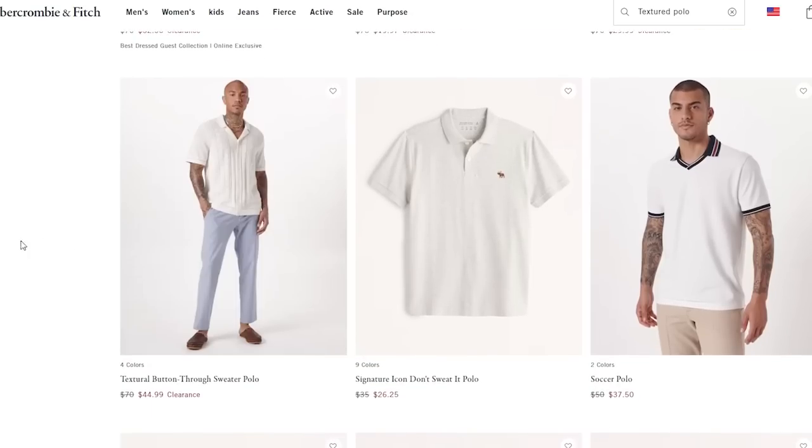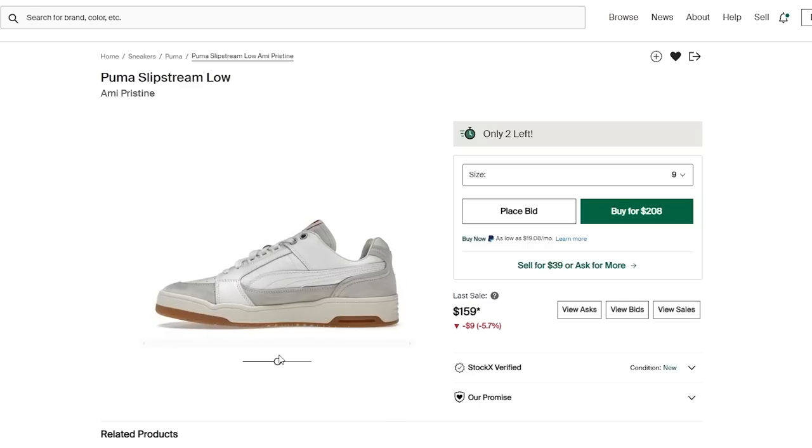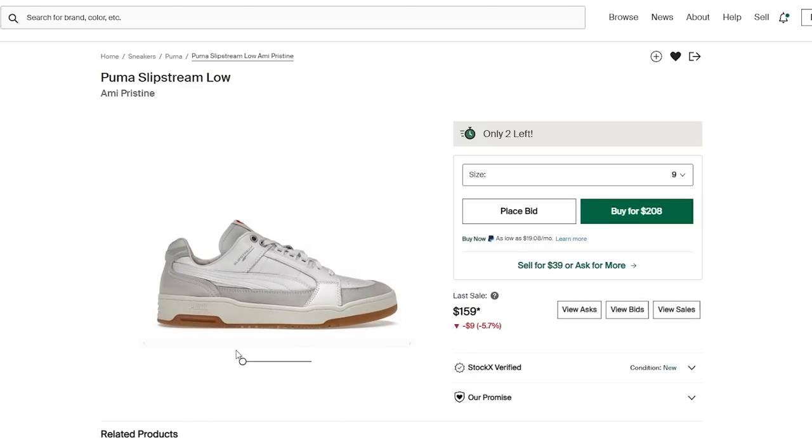A lot of what I mentioned I don't personally own just yet, so here's my wish list if you want to join me: more textured polos, the Puma collab with AMI called the Slipstreams for shoes, some pleated pants, and those Taron Egerton sunglasses if I can find them. Out of all those, I'll probably look at the shoes next. If you want to see my entire sneaker collection, I have a video for that. Hope you have a great day — I'll see you in the next one.